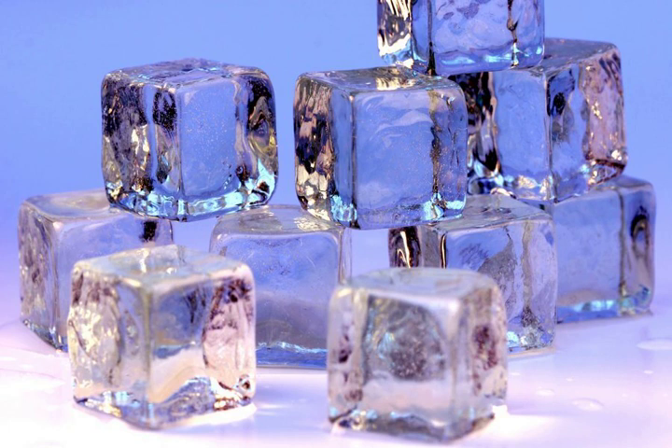Ice cubes are small, roughly cube-shaped pieces of ice, conventionally placed to cool beverages down. Ice cubes are often preferred over crushed ice because they melt more slowly. They are standard in mixed drinks that call for ice, in which case the drink is said to be on the rocks.